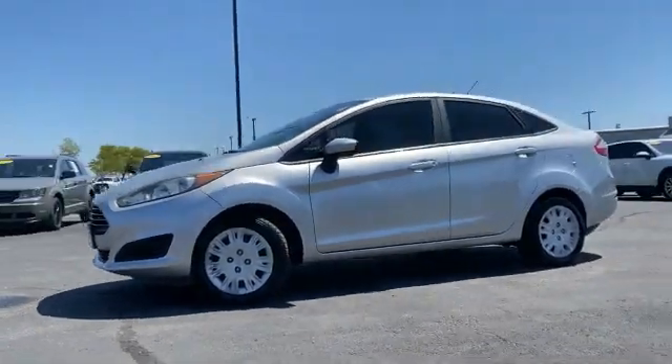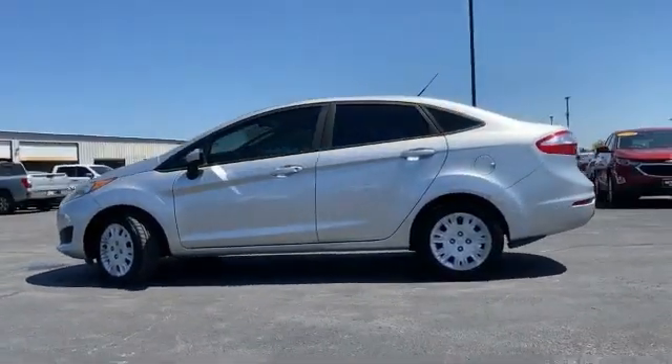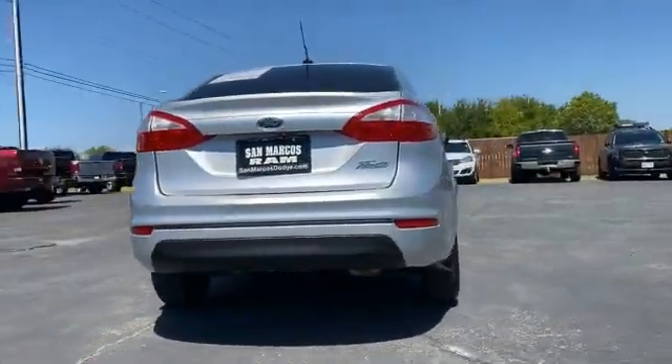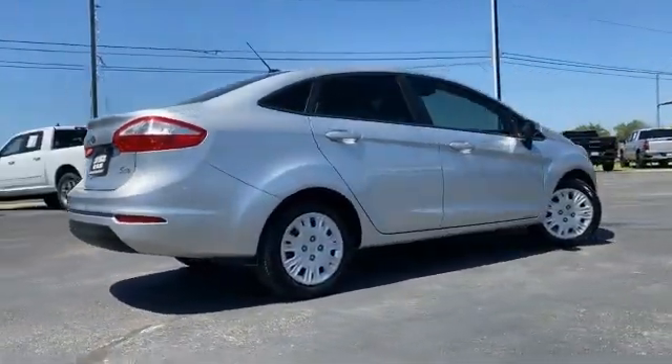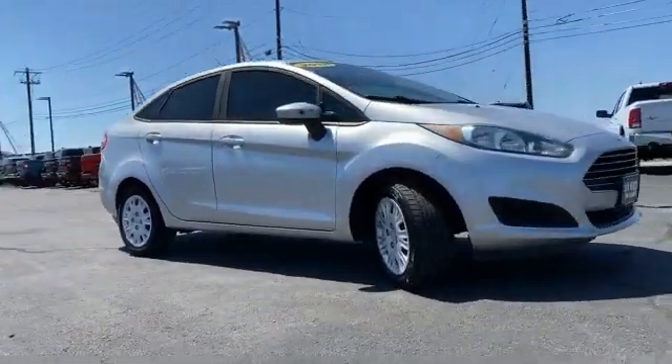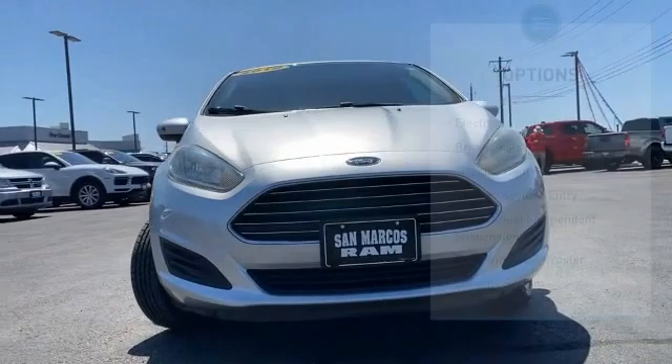Make a great choice today with the 2018 Fiesta. Ford will be offering a wide range of options and accessories on the Fiesta in a play to make the Fiesta highly customizable to fit the preferences of its drivers. Here are some of this vehicle's great options.